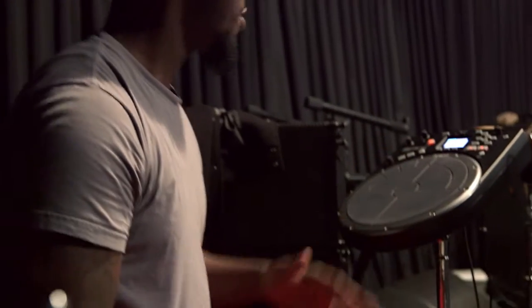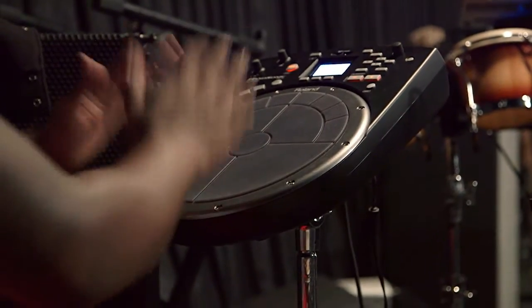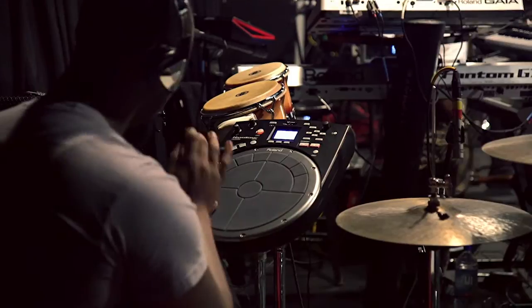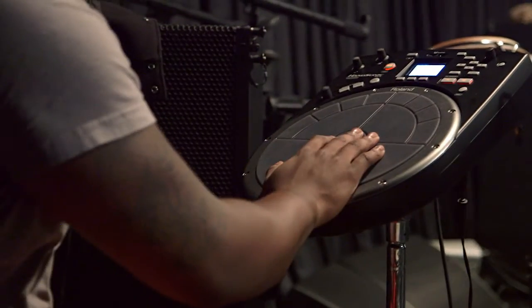Not too long ago, there was a set of bongos here. I was able to kind of get away from those and use the new HandSonic, which is really cool because it sounds so realistic and the touch — it feels real. I can still play the electronic piece the same way I was playing the acoustic piece and it sounds really great. The HandSonic is so realistic that it's just like having a set of bongos, just like having a djembe right next to you. If you want a cajon, you can have a cajon right next to you.